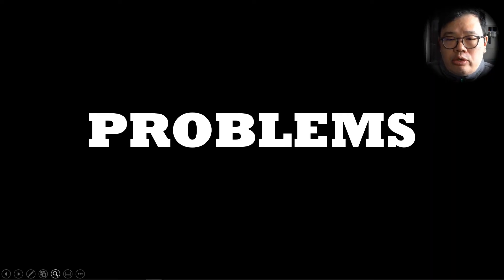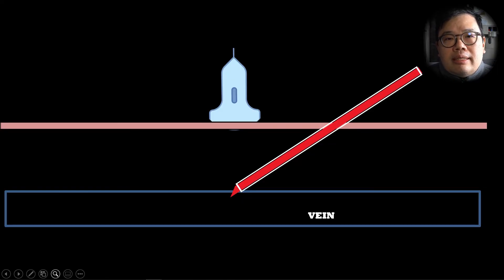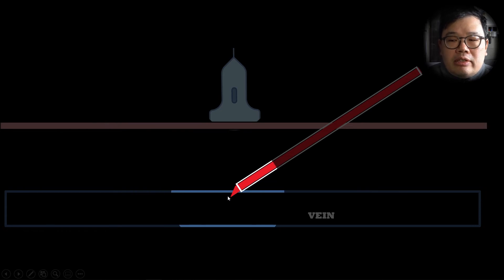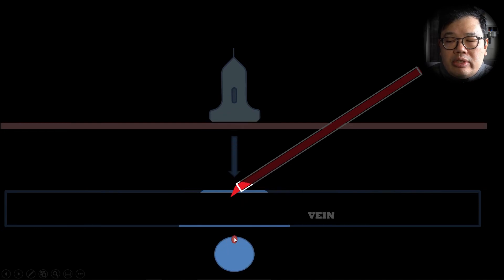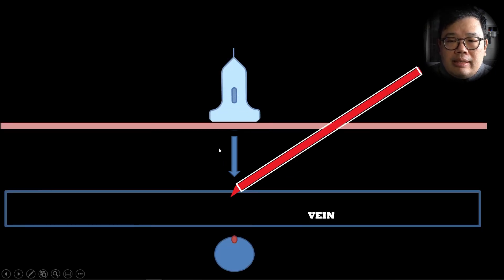Let's talk about some issues that people face when they cannulate with ultrasound guidance — these are all anonymous comments from trainees and colleagues. 'I get flashback, but I cannot advance the cannula.' Usually what this is: they have gone bevel up and looked for the flashback as they would without ultrasound. Once they get the flashback, the tip of the needle is just barely within the vein. Most of the plastic cannula is not inside. So when they try to advance the plastic cannula, it will not advance — that's why it comes out bent and out of shape.